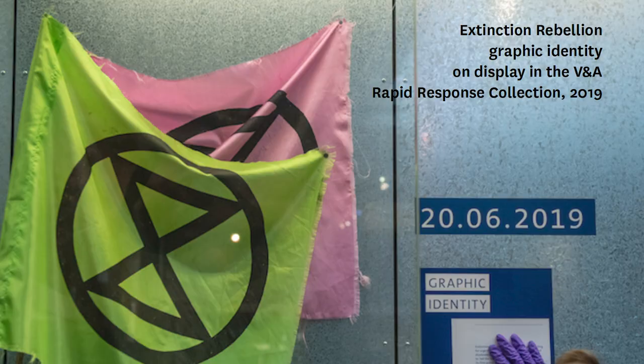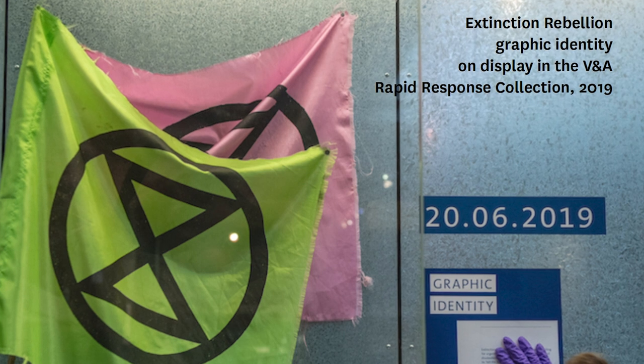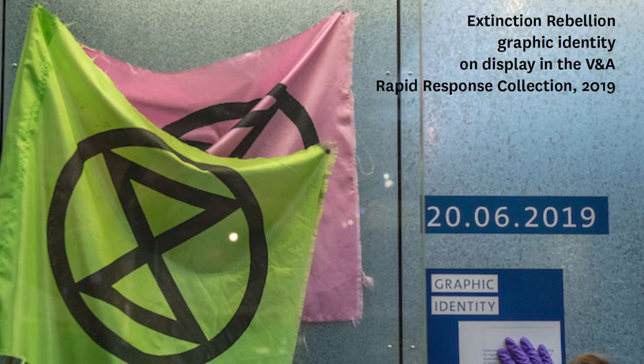In the case of Extinction Rebellion, which you can see here installed in the galleries at the V&A, the graphics created and the symbols used were carefully designed for high impact and are shared as open source designs to create uniform images for the movement. Extinction Rebellion has an in-house art group made up of graphic designers, fashion designers and set designers who created the unified protest materials and performances.